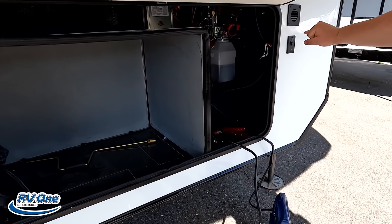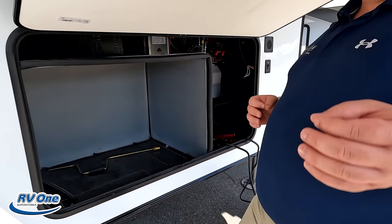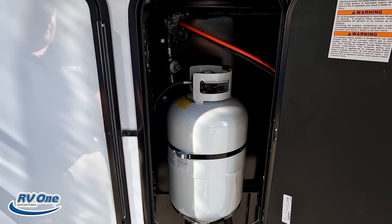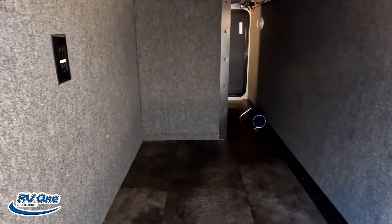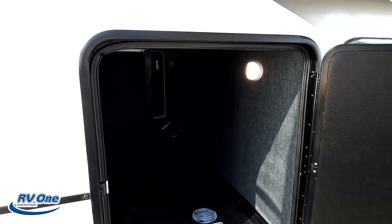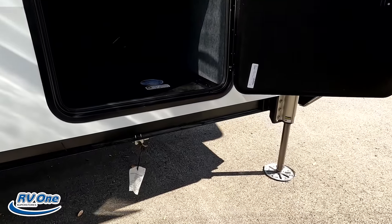Check out that painted fiberglass front cap. The 2021s looked different — this is what the 2022s look like, and they look absolutely fantastic. Right here, this one has a Roto-Flex trailer pin box. The newer ones have the KURT Roto-Flex pin box — KURT is owned by Lippert, so it's all the same pin box, which is awesome.